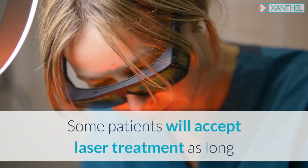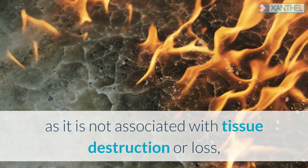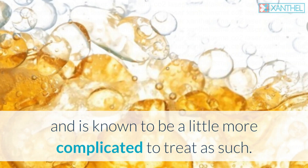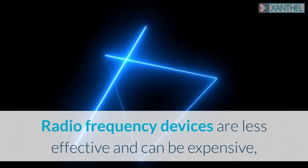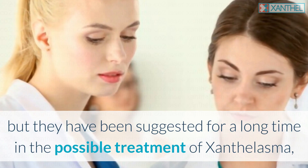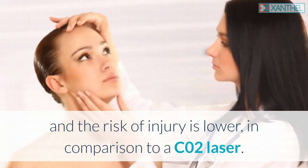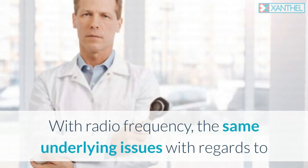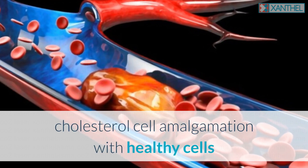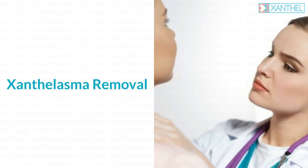Some patients will accept laser treatment as long as it is not associated with tissue destruction or loss, but in nearly all cases it can have a high relapse rate and is known to be more complicated to treat. Radio frequency devices are less effective and can be expensive, but have been suggested for the possible treatment of xanthalasma — the risk of infection and injury is lower compared to a CO2 laser. However, the same underlying issues regarding cholesterol cell amalgamation with healthy cells after treatment causing recurrence still apply.